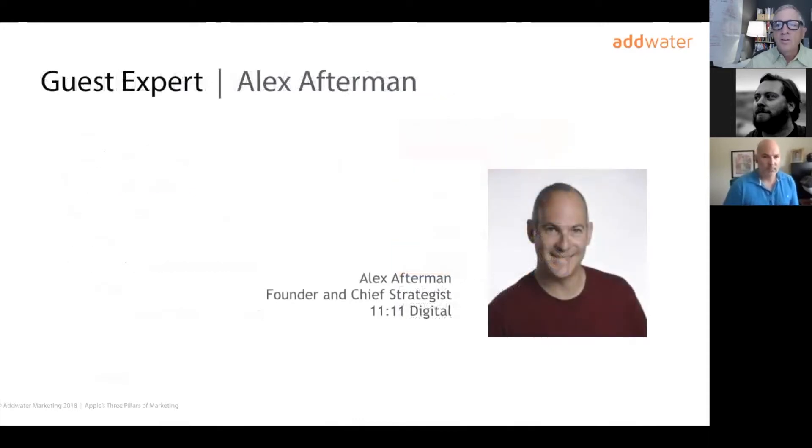I'd like to introduce Alex Afterman, our guest expert, who is going to share what he knows and what you might find most valuable in learning about and deploying Facebook ads. I'm going to let Alex take over the presentation for a few minutes.